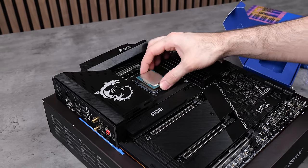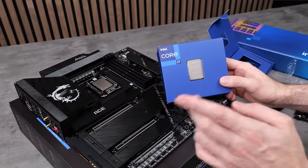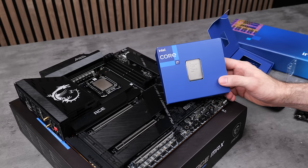With that said, we'll get the old mounting hardware removed and install the new anti-bend bracket. There is also the Intel i7-14700K, so if you're more interested in gaming, you can save some money and still get insane performance.